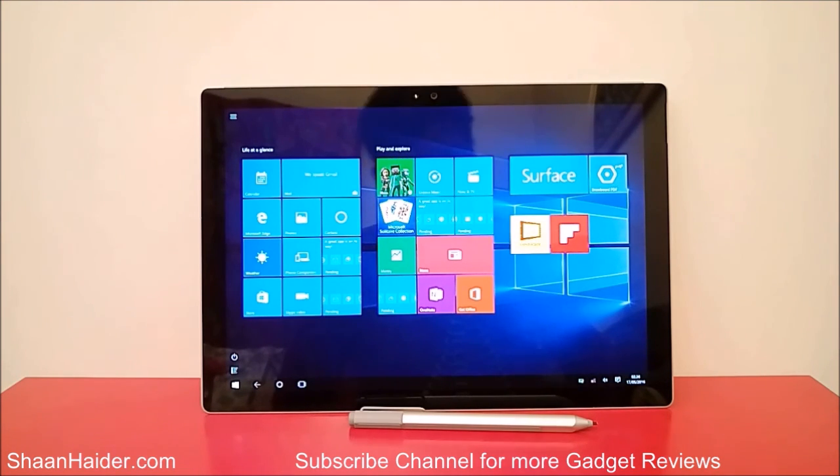So the battery performance of the Microsoft Surface Pro 4 is really very nice. Thanks for watching, friends — don't forget to subscribe to the channel for more videos, tips and tricks. Have a nice day!